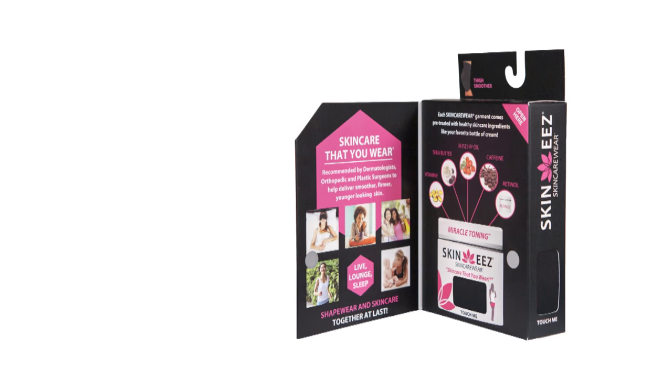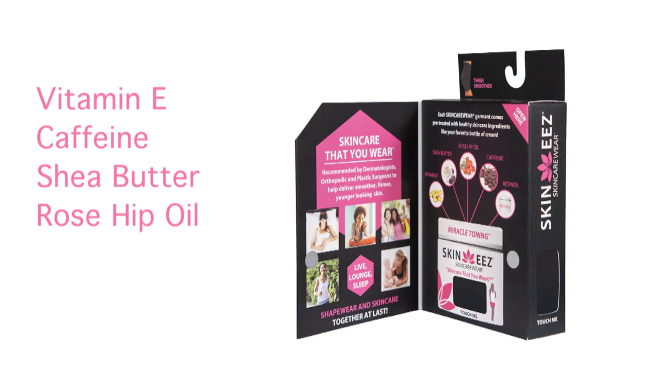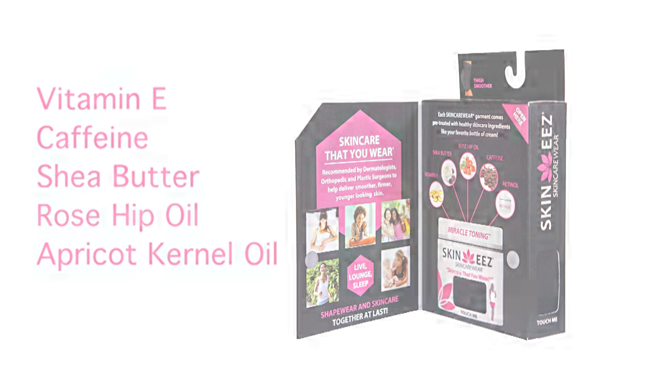It's fabric that is here and now that can work for your body just by wearing the clothes. The Skinny's Skin Care Wear collection are body basics infused with vitamin E, caffeine, shea butter, rosehip oil, and apricot kernel oil. Skinny's is science that meets fashion. There's skin care in every garment that we make.